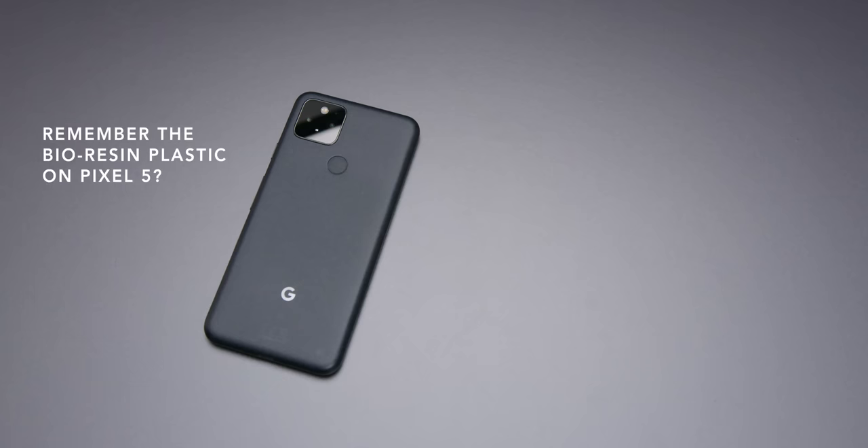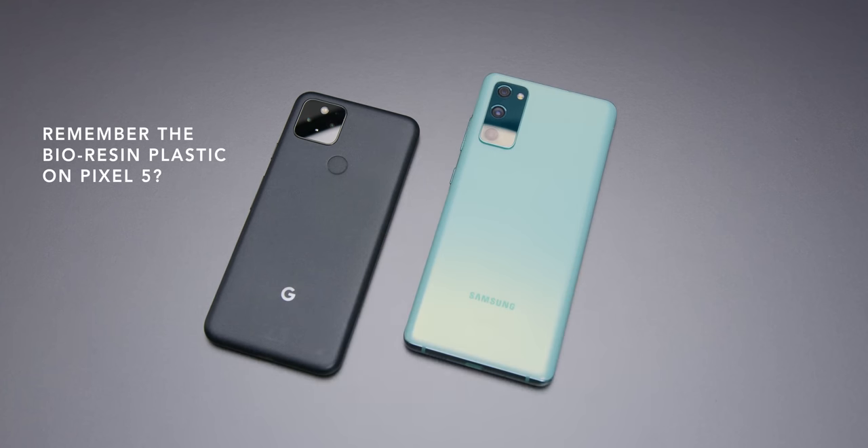Two years ago, I recommended the Pixel 5 over the S20 FE, because that's how it was then. But this year I'm just calling it how I see it — it is not as obvious a choice as people are making it out to be. Now I want to move this conversation over to the topic of the Samsung flagship devices.